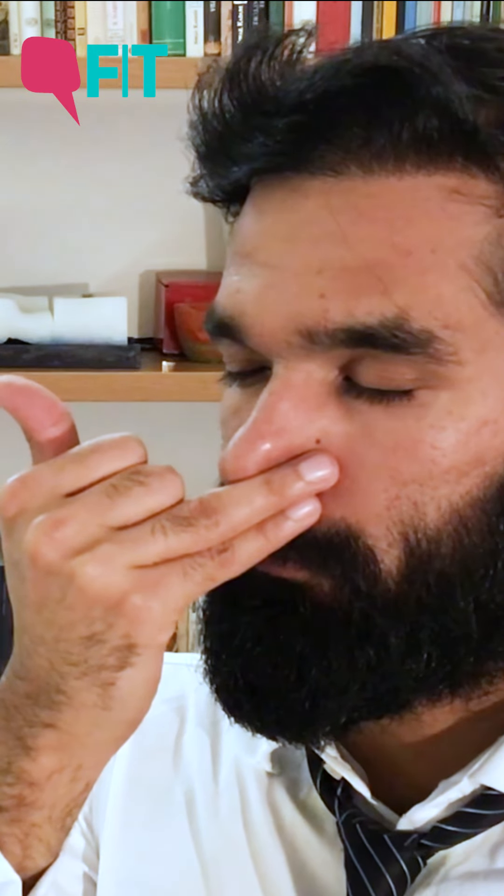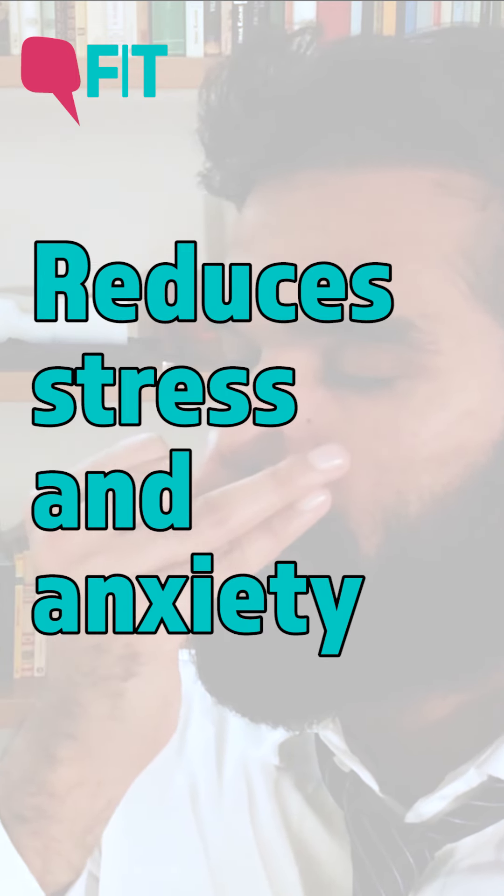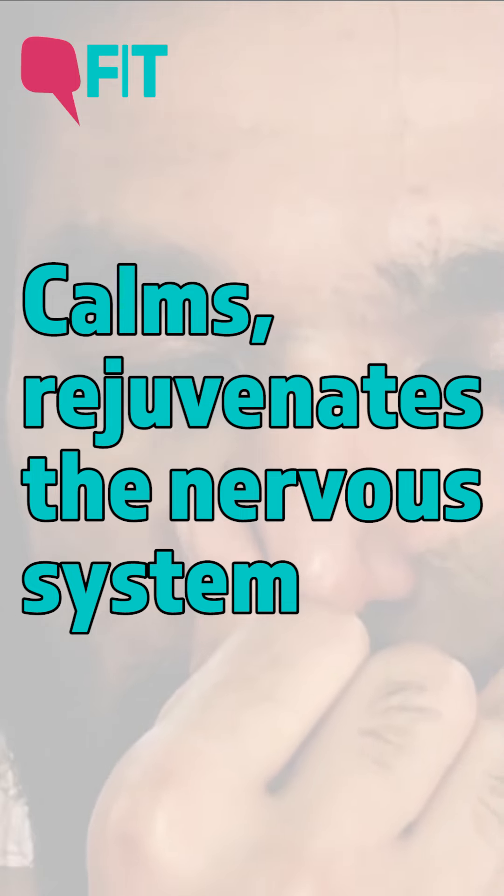Breathing in this particular way infuses the body with oxygen, reduces stress and anxiety. It calms and rejuvenates the nervous system.